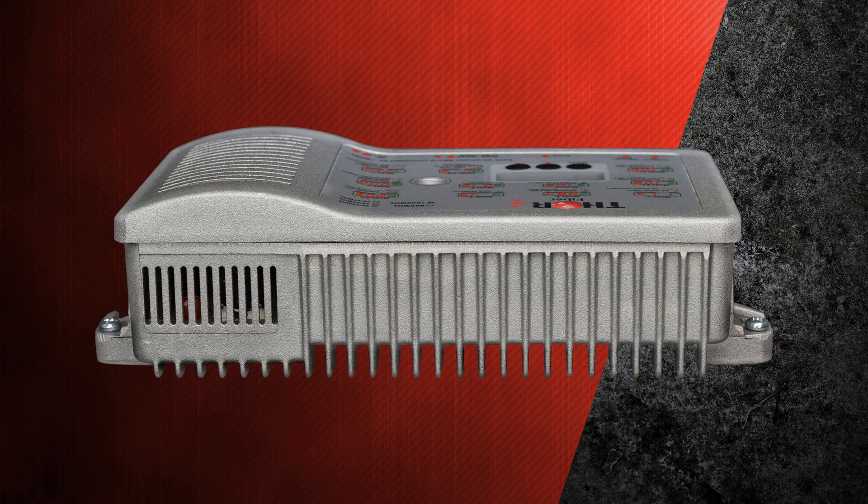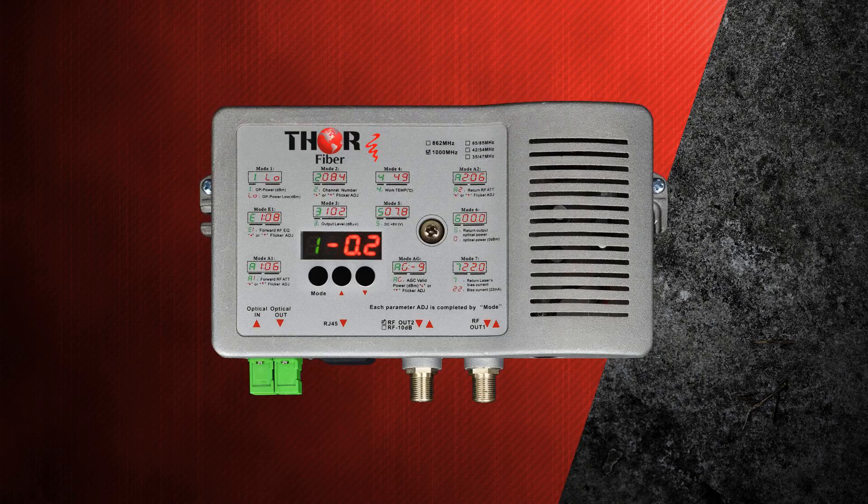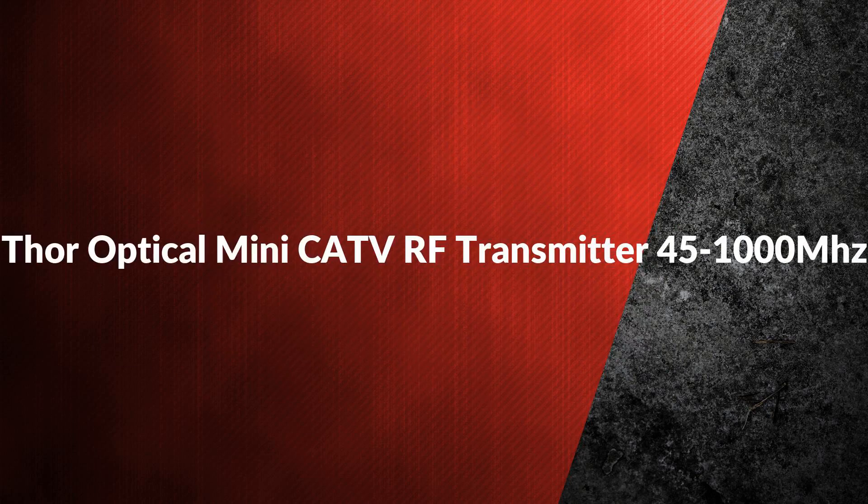Third is the optical mini node CATV RF receiver with return path. It delivers high RF output power of 48 dBmV. This fiber-to-the-home mini node covers 45 to 1000 megahertz on the RF output and includes a return path RF range of 5 to 45 megahertz on a separate optical port.